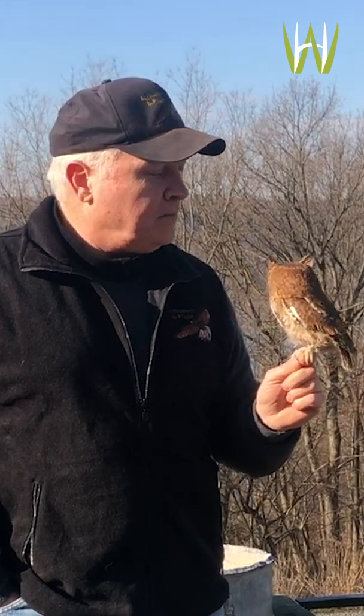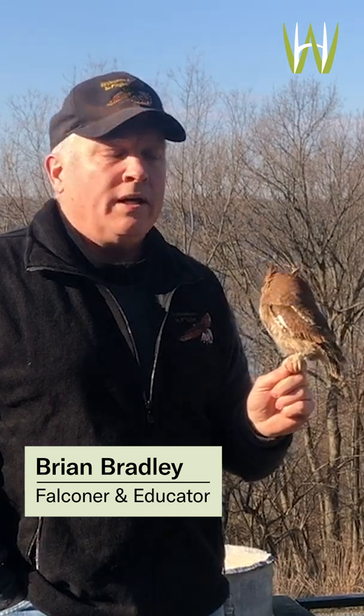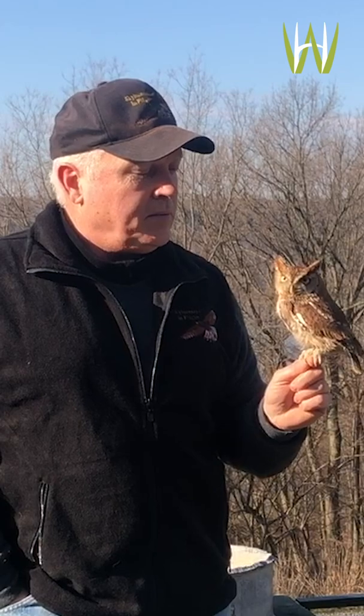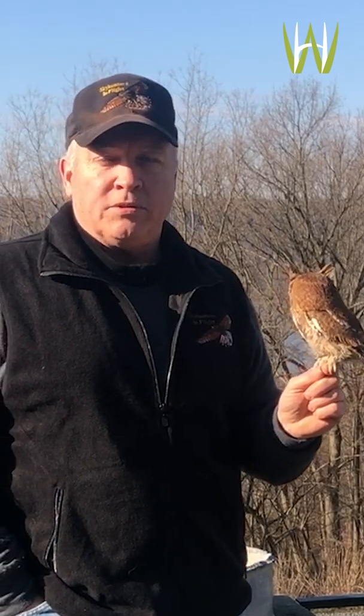Hi everyone, welcome to Wave Hill. My name is Brian Bradley and I'm a falconer from upstate New York. I come down to Wave Hill at an annual event called Wings Over Wave Hill and do a presentation. We decided that we would do a little bit of a video presentation for you today using some of the birds that I have during my program — something you can enjoy during COVID time, so to speak.